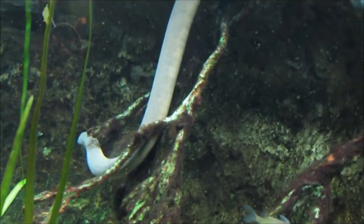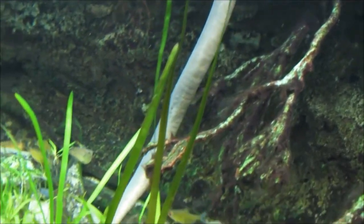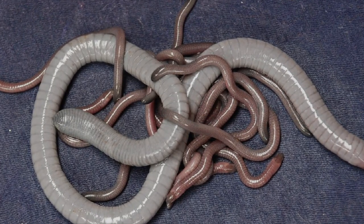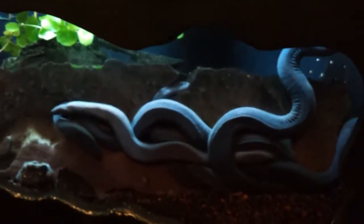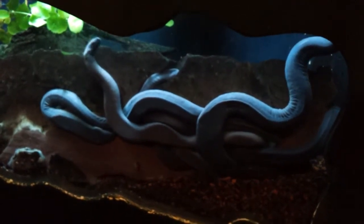Male Caecilians have an eversible penis-like organ called a phallodium that they use for mating. It's inserted into the female's cloaca for several hours while they mate. Because they're nearly blind, Caecilians likely don't use sight or even sound to find a mate. Instead, they probably rely on smell and touch while searching for a partner.